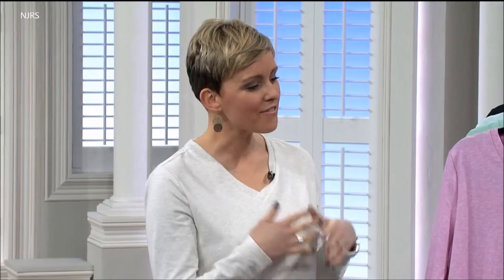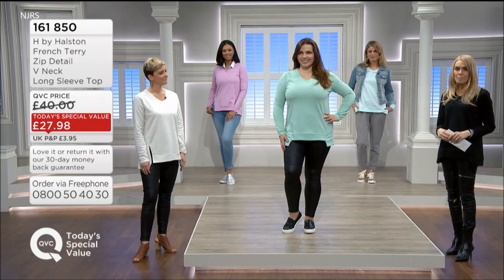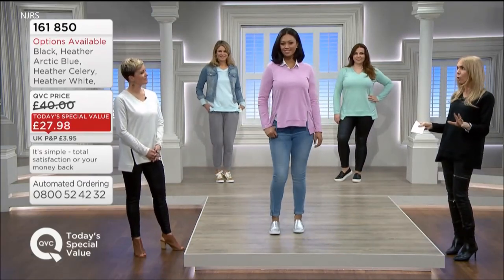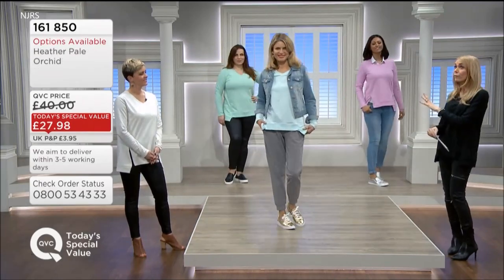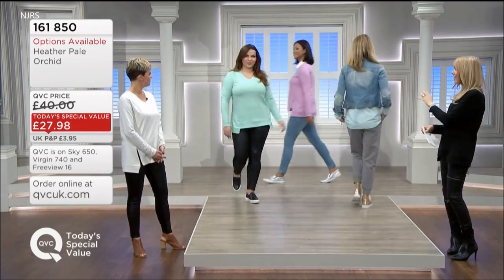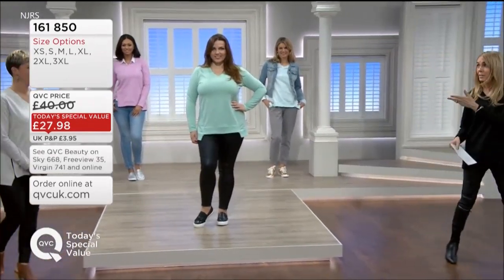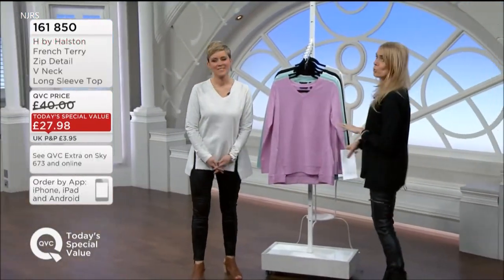This time it's a fantastic item — 161-850 is the item number. £27.98 is your price; it should be a QVC price of £40. The colours are amazing — five colour options. Rachel looks absolutely stunning in the orchid, Frankie in the beautiful pastel arctic blue, and Natasha in the amazing heather celery. Caroline's got the white on and I've got the black option.